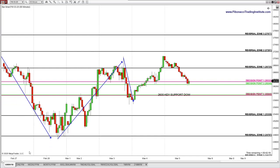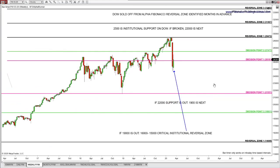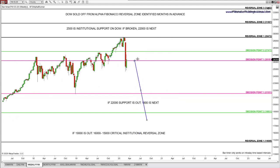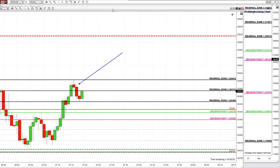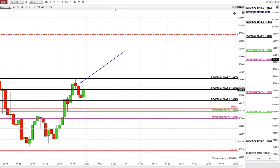Looking at the institutional chart, we're not surprised where the sell-off came from. We knew extremely well before it played out — it's the Alpha Fibonacci Reversal Zone on the institutional chart. Whether you want to trade long-term on the weekly chart or day trade, identical accuracy applies on any chart you trade.